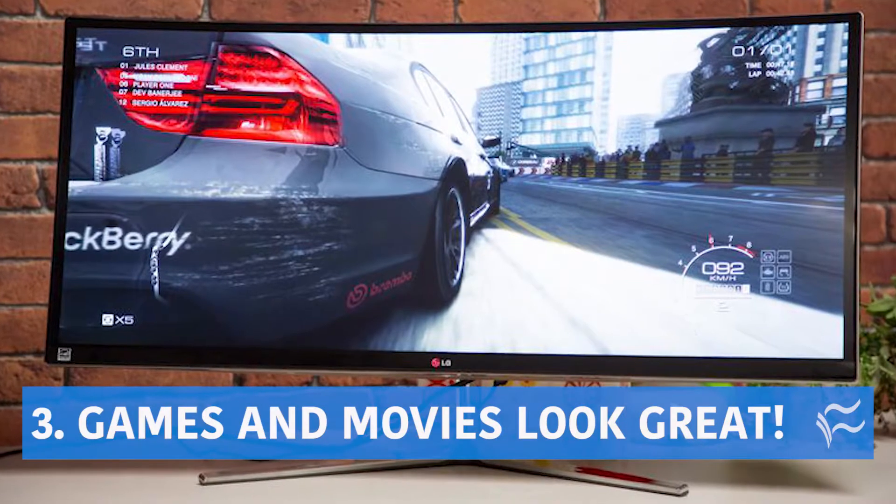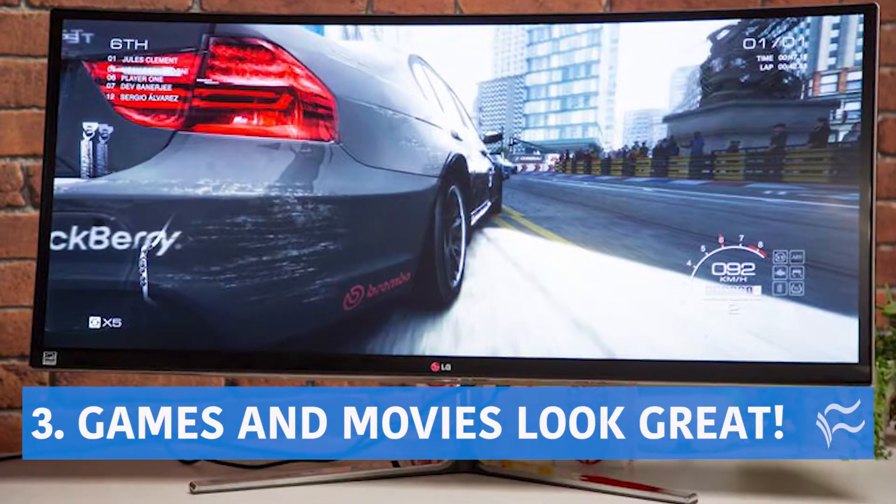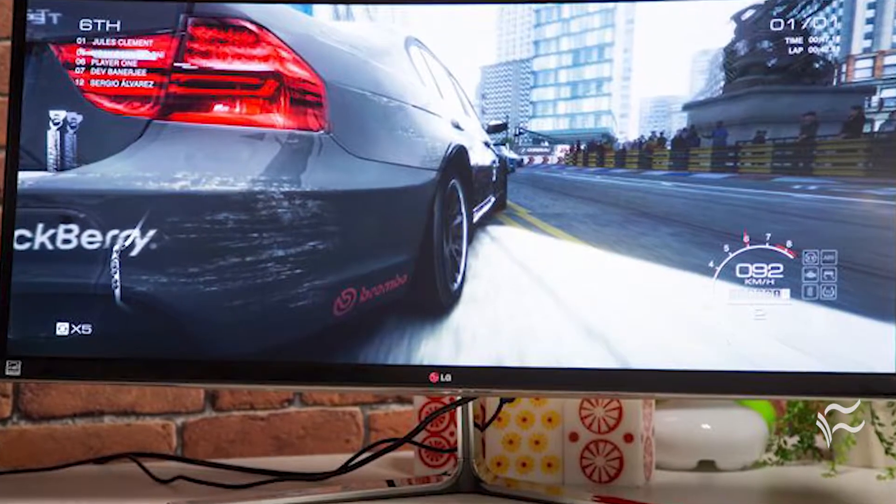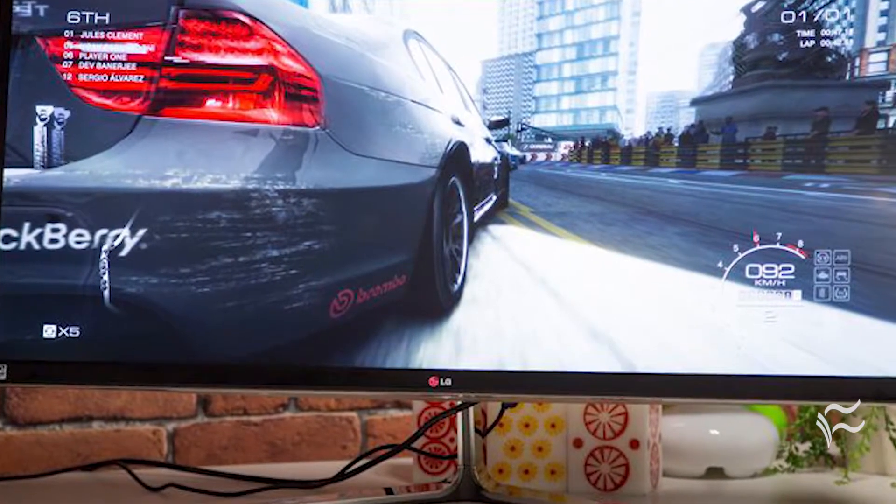Up to number three: games and movies look great. That video presentation you've been working on looks great, but also games and movies, which are essential to refreshing your productivity.